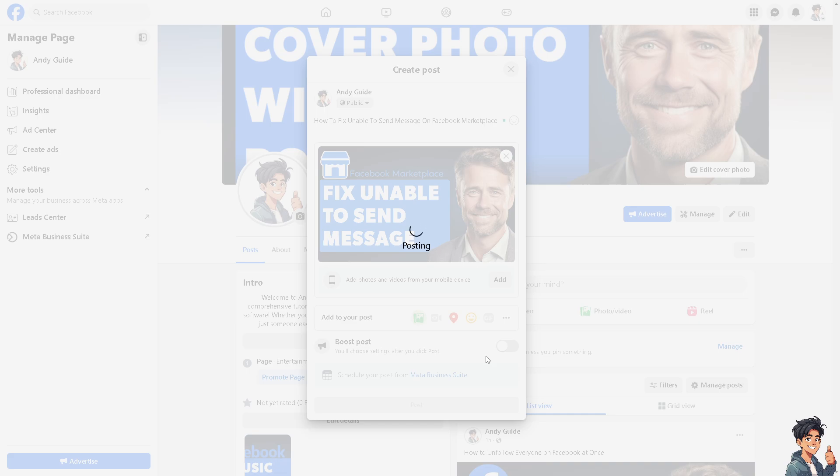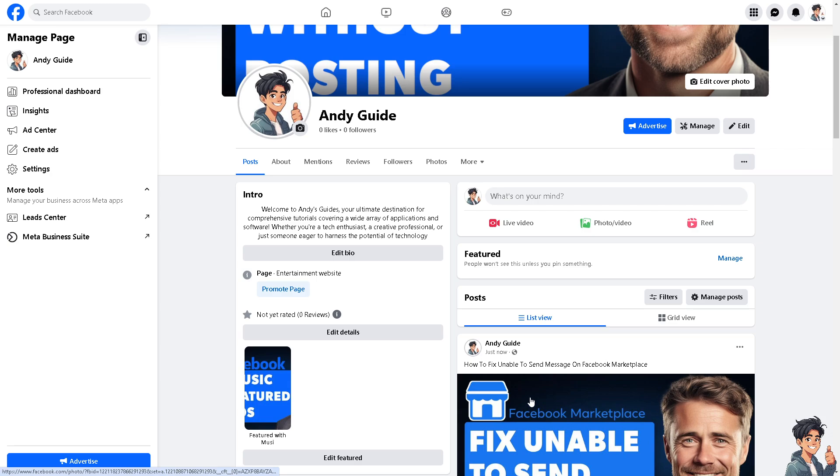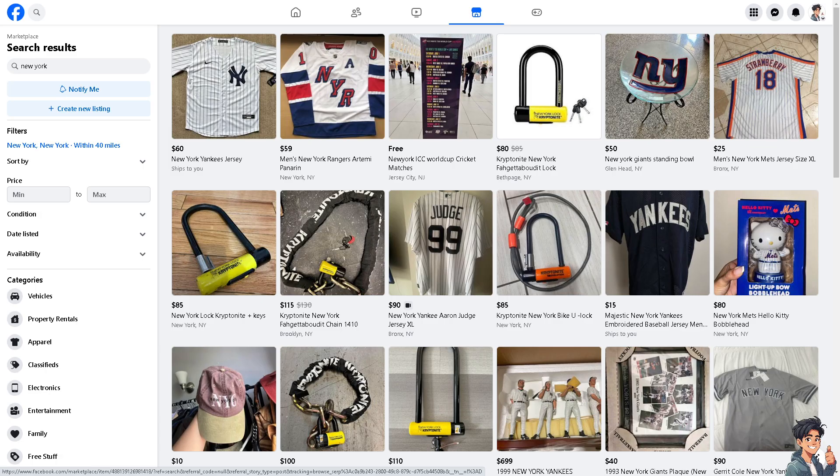If you are experiencing issues with sending messages on Facebook Marketplace, addressing the problem can often be straightforward once you identify the cause. Facebook might temporarily limit your messaging if it detects unusual activity, such as sending too many messages rapidly.